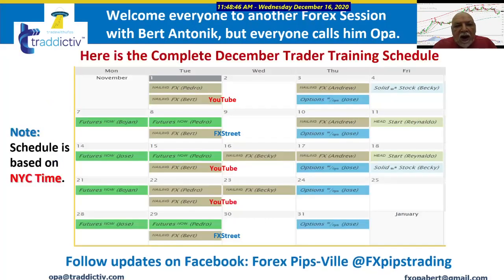Here is the complete December trading schedule. You can see today was on YouTube and next week will also be a YouTube presentation.